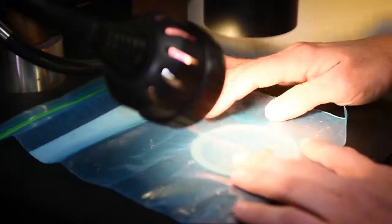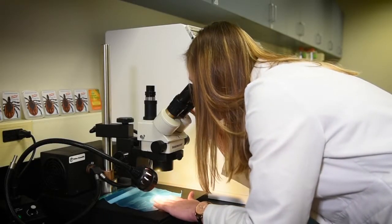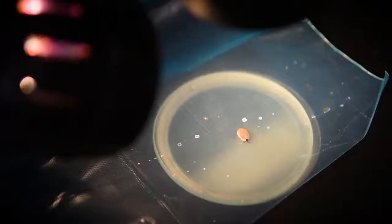This tick was pulled off the back of a girl's head. We look at it under a microscope and sent it to the East Stroudsburg University Tick Lab for free testing. This one is a fully engorged deer tick. It's been attached to the person for more than five days.